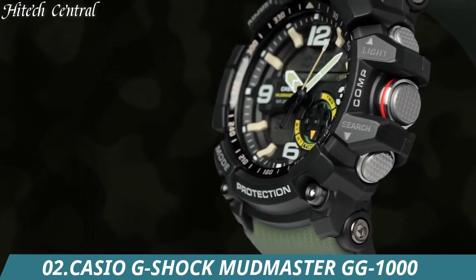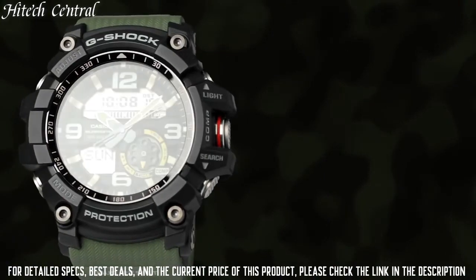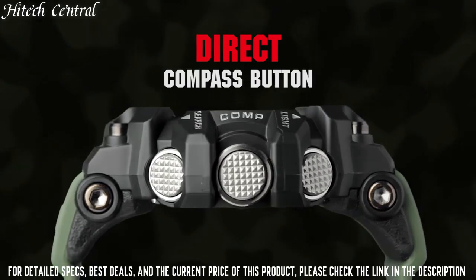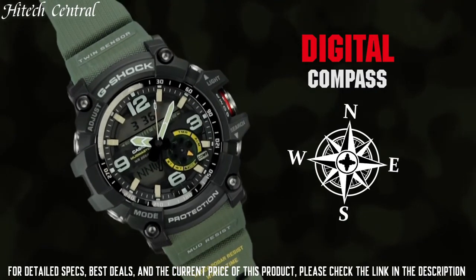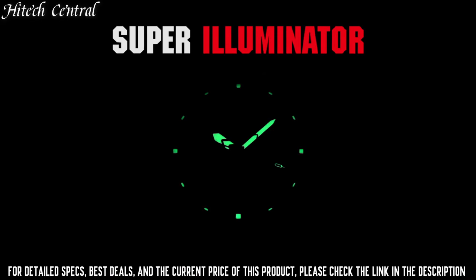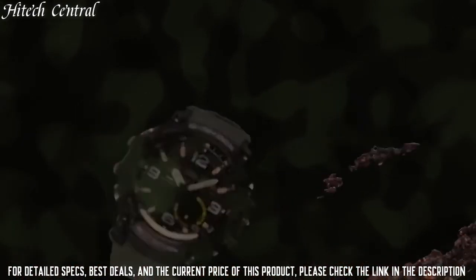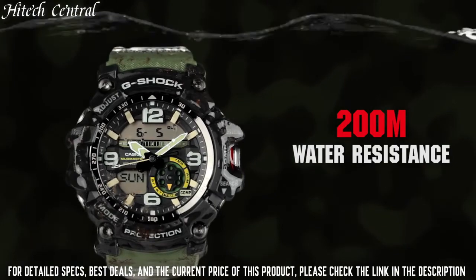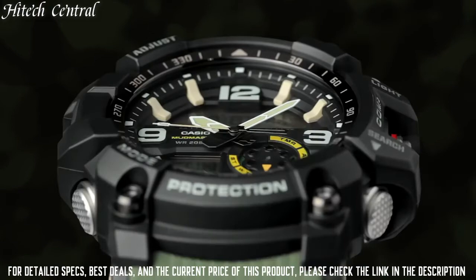Number 2: Casio G-Shock Mudmaster GG-1000. Dial type: analog, luminescent LED backlight, quartz movement, scratch-resistant mineral crystal, solid case back, round case shape, case size 55mm, buckle clasp, water-resistant at 200 meters (660 feet). Functions: date, day, hour, minute, second, digital compass, 5 alarms, world time, low battery alert.